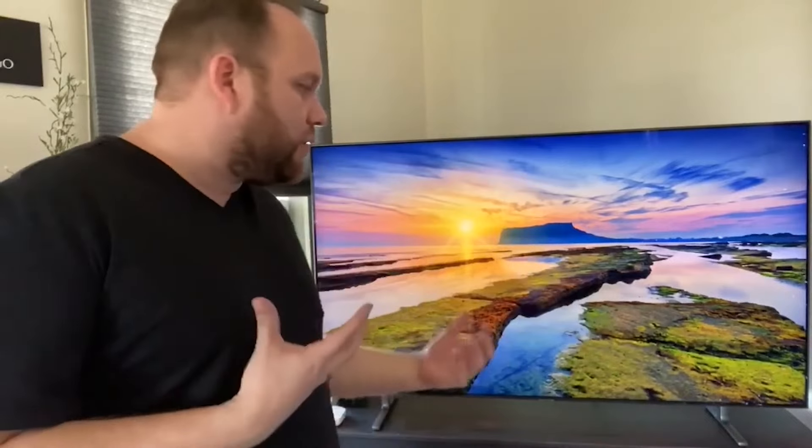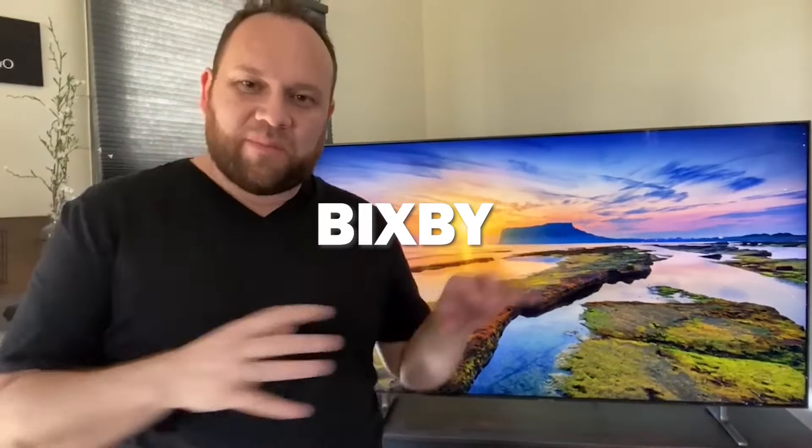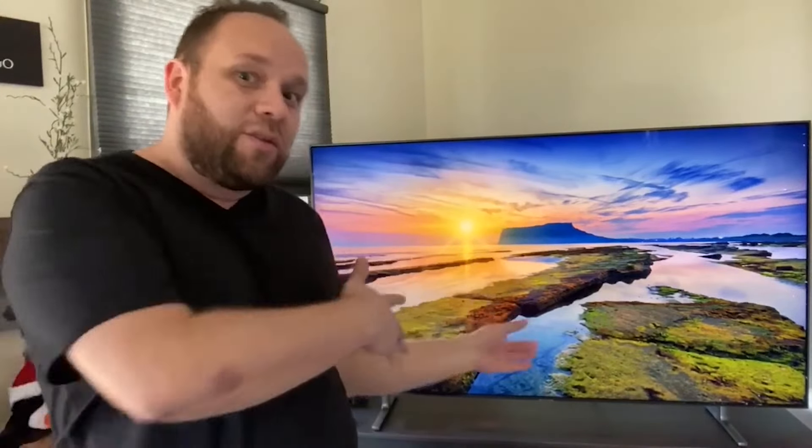Let me talk about some specifics of actually using this thing. It has Bixby built into it — anybody with a Samsung device is familiar with Bixby, but if not, it's kind of like Samsung's Siri or Amazon Alexa. You can talk to this TV and turn it on with a Bixby voice command. But let me tell you, it's not that great yet. Samsung has some work to do. Amazon's Alexa is the leader in AI voice commands. Siri works pretty good, but Bixby is last in line — it doesn't understand my voice very well and sometimes I have to yell.